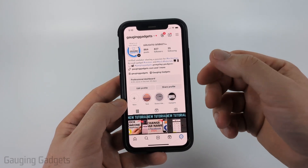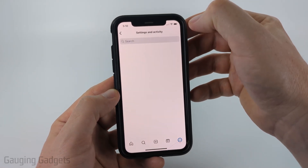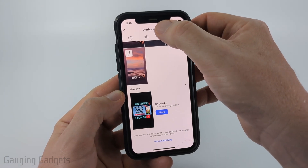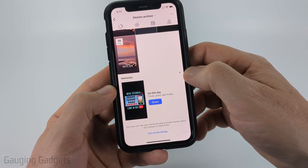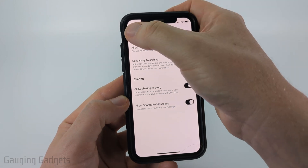We can easily fix this by first navigating to your profile on Instagram, then select the three lines in the top right to open up the settings. Once in the settings, select Archive and make sure you're on Story Archive. Select the dropdown, make sure Stories is selected, then select the three dots in the top right, select Settings, and make sure that you toggle on Save Story to Archive.